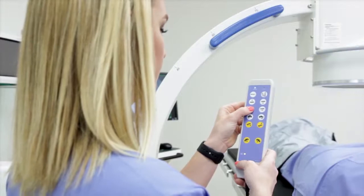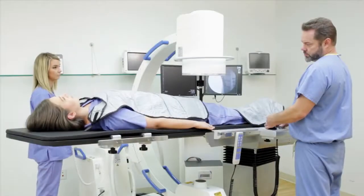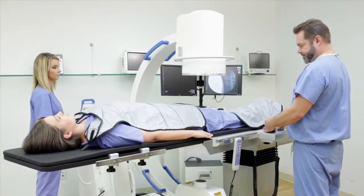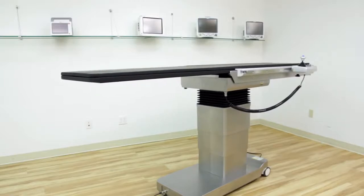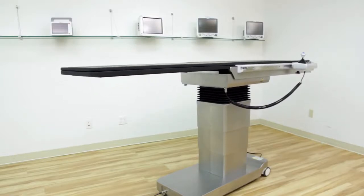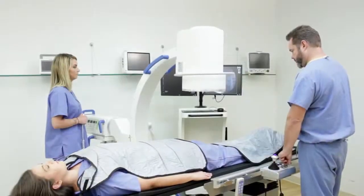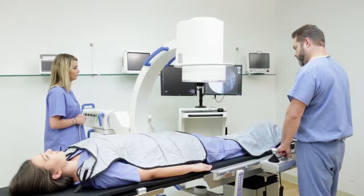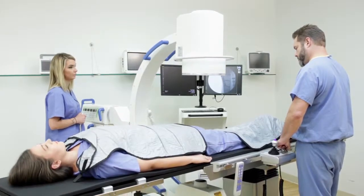Using either the onboard control panel or the remote control, easily adjust the table's height, lateral tilt, Trendelenburg, longitudinal tilt, and lateral travel. The Delphi has a wide vertical adjustment range, making it compatible with even the largest C-arm systems. Adjusting the height also allows clinicians to achieve a comfortable working position. The table can be lowered to 28 inches and elevated to more than 44 inches.